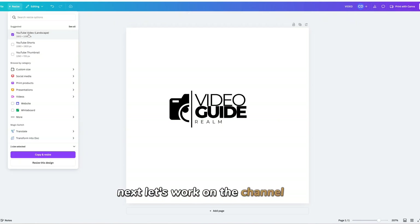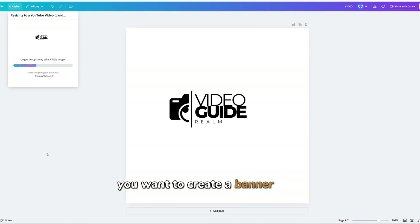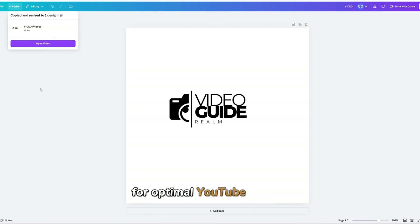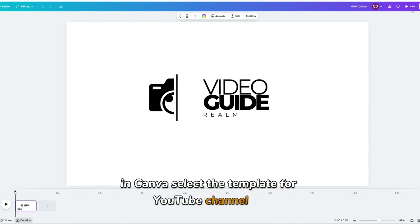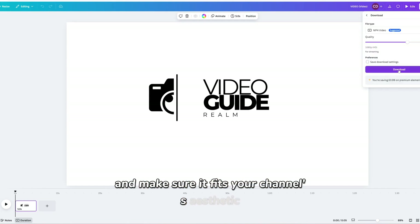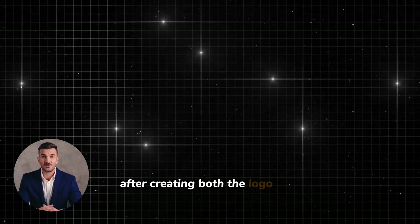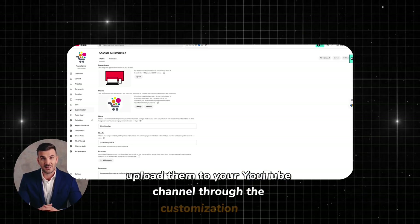Next, let's work on the channel art, also known as the banner. You'll want to create a banner that is 1920x2180 pixels for optimal YouTube display. In Canva, select the template for YouTube channel art, adjust it to your preferences, and make sure it fits your channel's aesthetic. When done, download it as a PNG file. After creating both the logo and the banner, upload them to your YouTube channel through the customization tab.